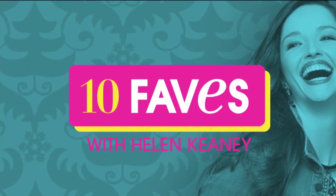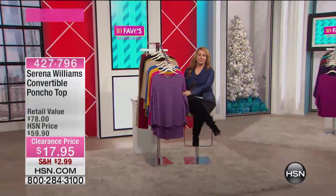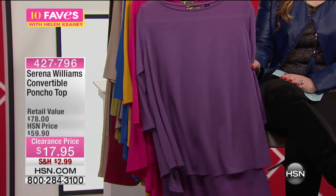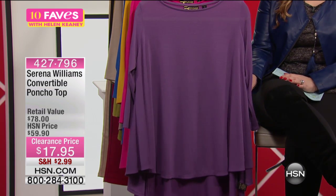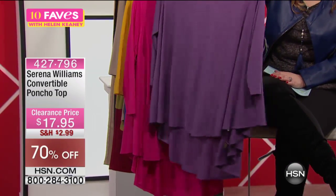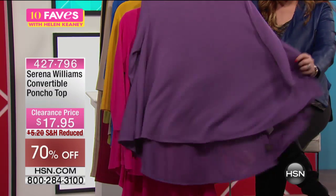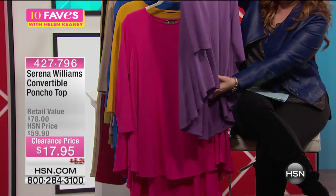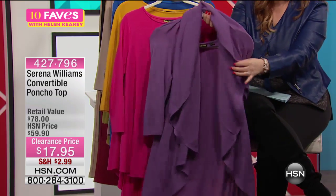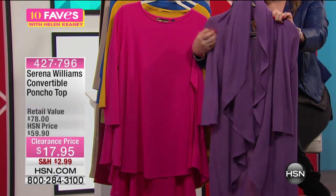I took a seat because I gotta snuggle up to these sweaters. This is without a doubt, you cannot miss — from Serena Williams, it's a convertible poncho top, $17.95. You can wear it so many different ways. It's a poncho, and you can also — look at that — it instantly becomes a cardigan. I converted it right here live on TV!